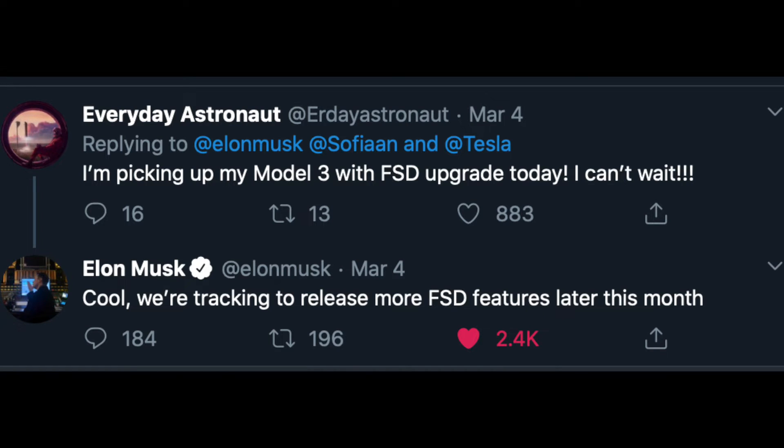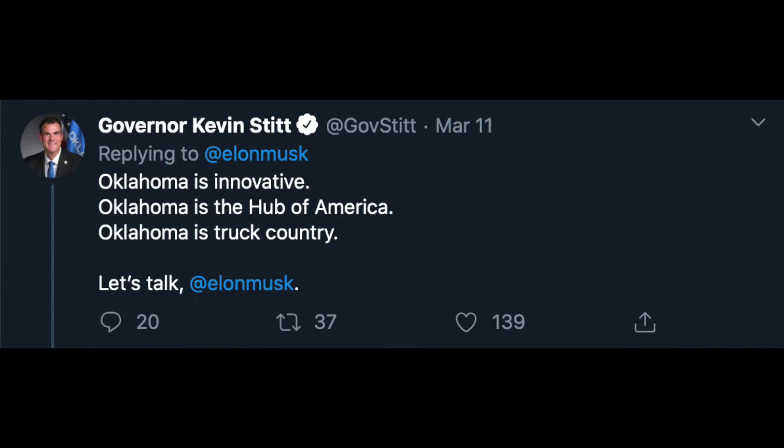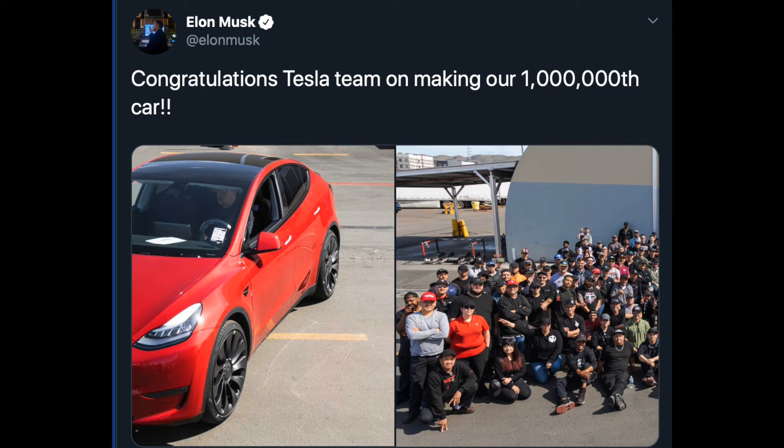Everyday Astronaut tweeted that he was picking up his Model 3 with full self-driving upgrade, and Elon responded: "Cool. We're tracking to release more full self-driving features later this month." Elon also mentioned they're looking at locations for the Cybertruck Gigafactory, teasing Texas, though options are still open — some governors are trying to incentivize Tesla to come to their states. Finally, Elon tweeted about their millionth Tesla produced — a red Performance Model Y. It was beautiful.